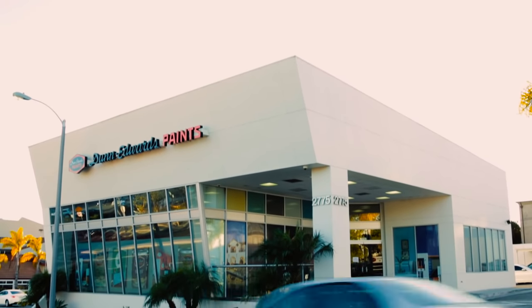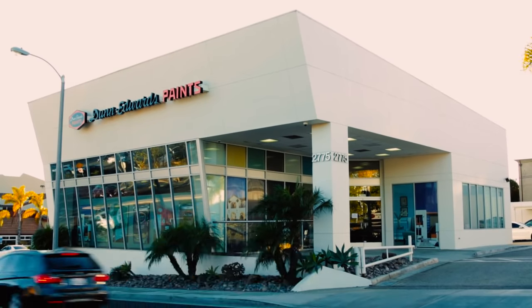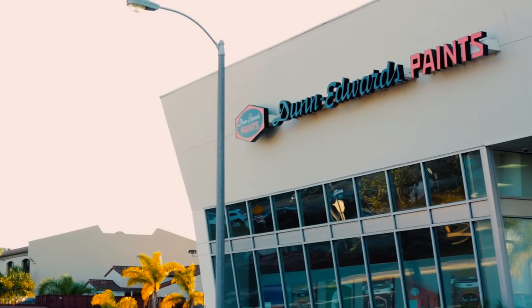We definitely recommend that you make an appointment so we can truly dedicate that time to you to work on your project. Please call your neighborhood Dunn Edwards paint store so we can schedule your free color consultation.